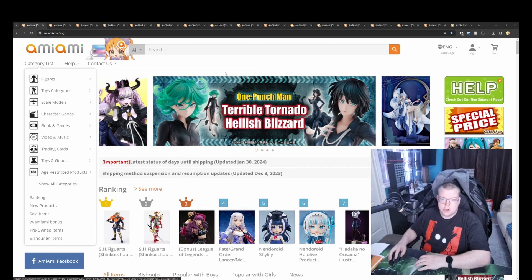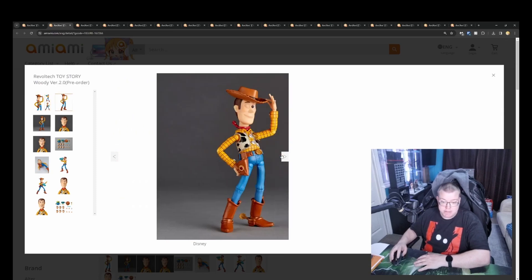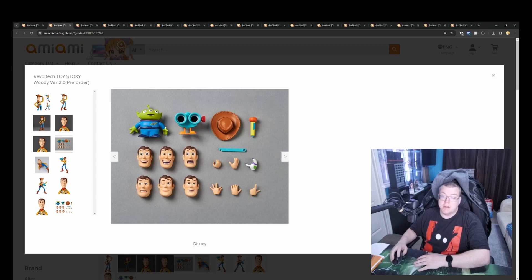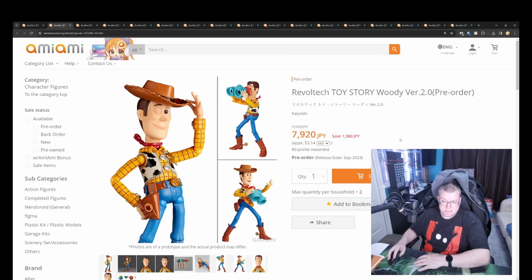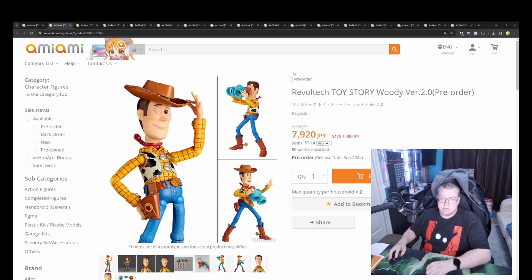We'll get straight on into it. There's not a lot this week for these, thankfully. We've got Woody Version 2.0 from Revoltech Toy Story set by Kotobukiya, 7910 yen. It's a pretty good looking figure. It's got his look down to a T basically from the movies, and you get quite a few accessories with this actually, so probably is worth the price. I think Revoltech is quite a good lineup for poseable figures. With it not being an anime figure, I think the Toy Story IP makes sense for Revoltech to dip into.